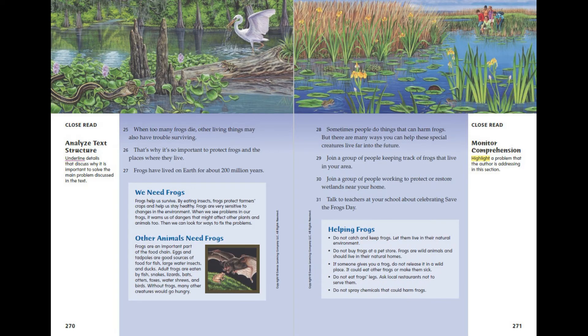Helping frogs: Do not catch and keep frogs — let them live in their natural environment. Do not buy frogs at a pet store; frogs are wild animals and should live in their natural homes. If someone gives you a frog, do not release it in a wild place — it could eat other frogs or make them sick. Do not eat frogs' legs; ask local restaurants not to serve them. Do not spray chemicals that could harm frogs.